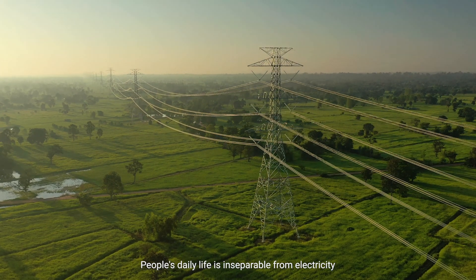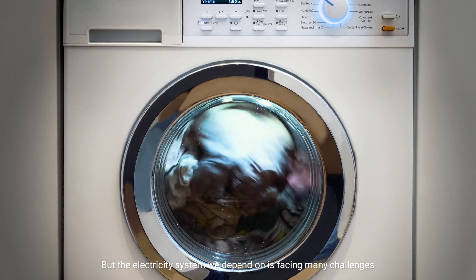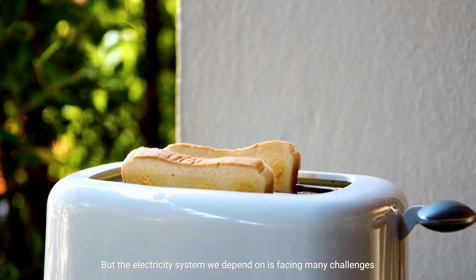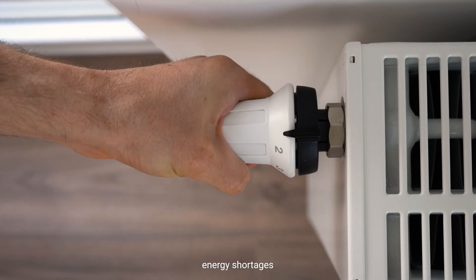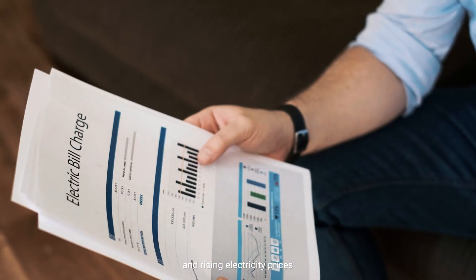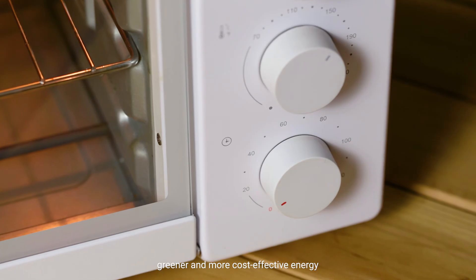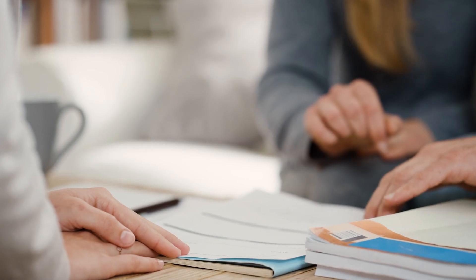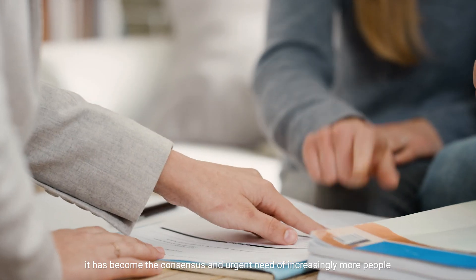People's daily life is inseparable from electricity. But the electricity system we depend on is facing many challenges: environmental damage, energy shortages, and rising electricity prices. Using safer, greener, and more cost-effective energy has become the consensus and urgent need of increasingly more people.